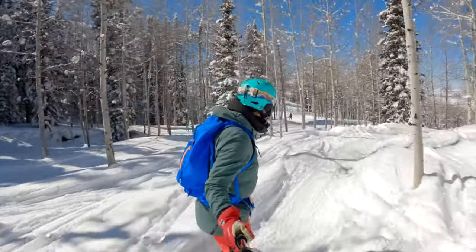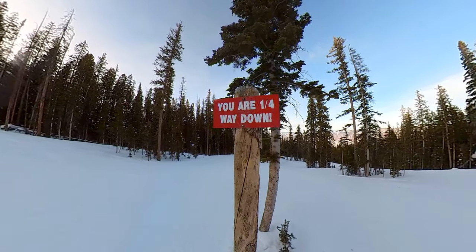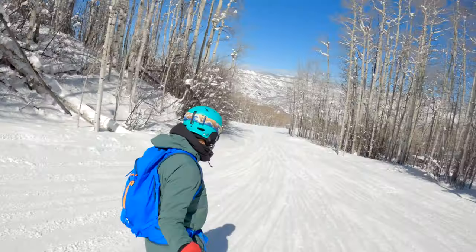It's accurately named — in fact, it's so long there are signs with mileage updates to answer your inevitable 'are we there yet?' questions.